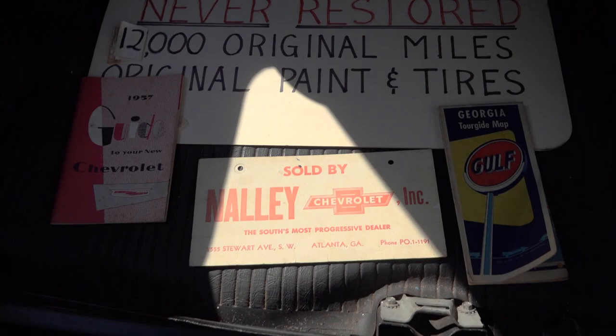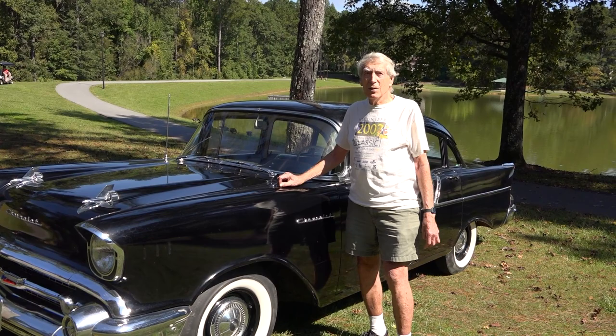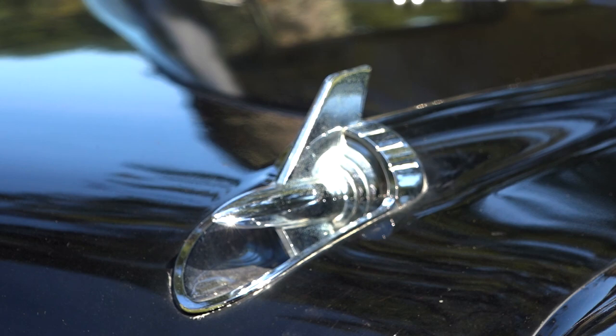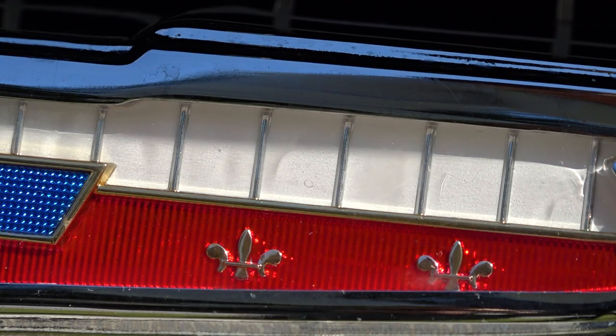I've been storing it most of the time. As you can see, I haven't driven it a lot, but it's a fun car to drive. Again, it's all original paint, original tires, interior. I keep cars original. How often do you come across a classic car over 60 years old with less than 13,000 original miles? And not just any car, but the iconic '57 Chevy.